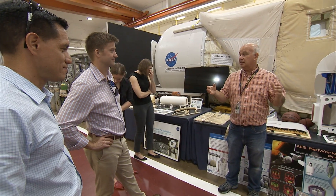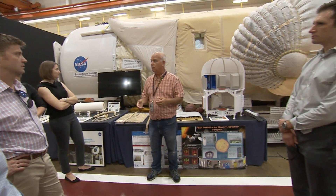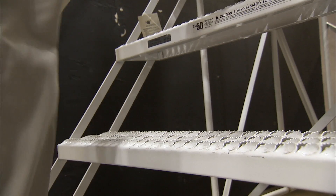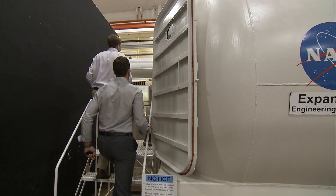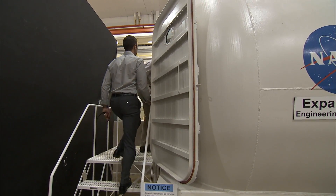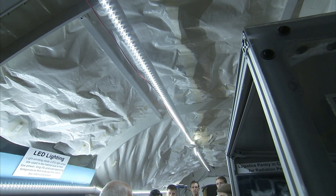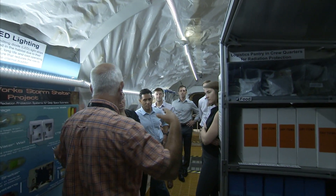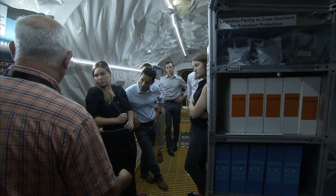Some of the things that they are learning for the habitat for the surface, they can also apply for in space. They have a little bit smaller shelter — it's more like a walk-in closet. You can sort of see it over here.